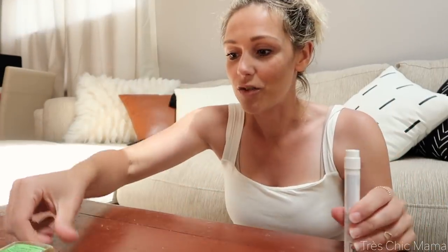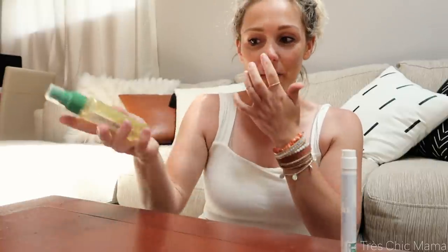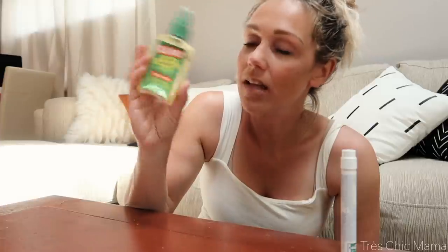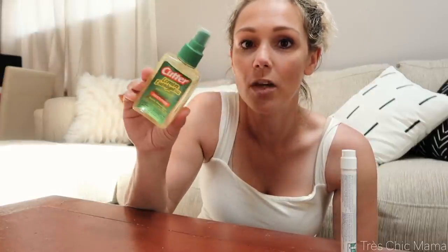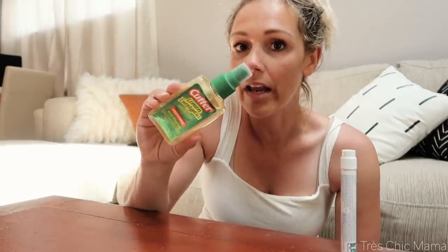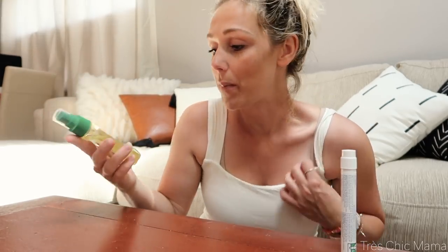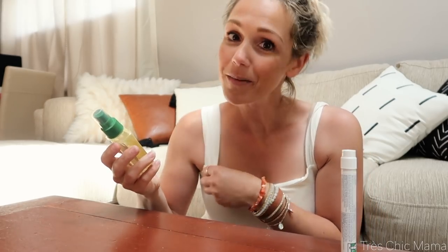That reminded me that I haven't updated you guys on her skeeter syndrome — how I've kind of handled this and gotten it under control. The bug spray we're using is Cutter's Lemon Eucalyptus Bug Spray. It works absolutely amazing. When she has this on, she does not get bug bites. We didn't have any bug spray on because we just came back from the beach, and she instantly got a bug bite.